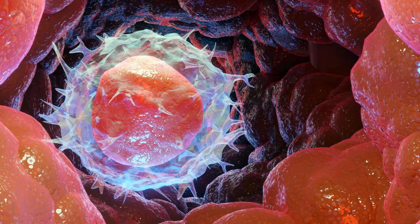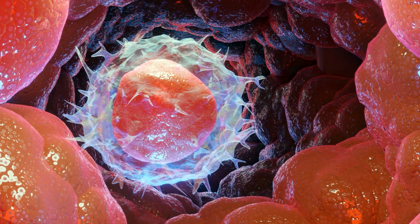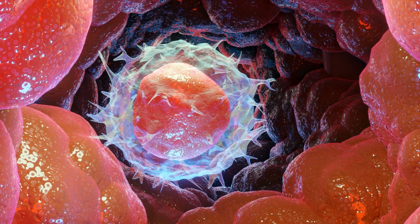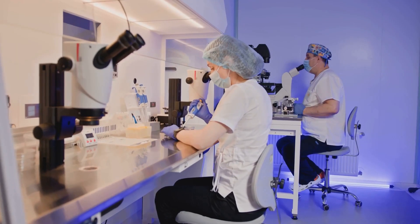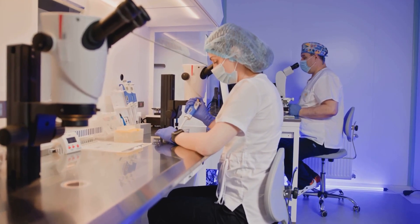One strategy is egg freezing, to ensure you have a young, healthy egg available if you are not ready to have a child yet but want to keep your options open. Alternatively, you can freeze an embryo — this is called embryo banking. The other option is IVF, where the embryologist selects only the highest quality embryos.